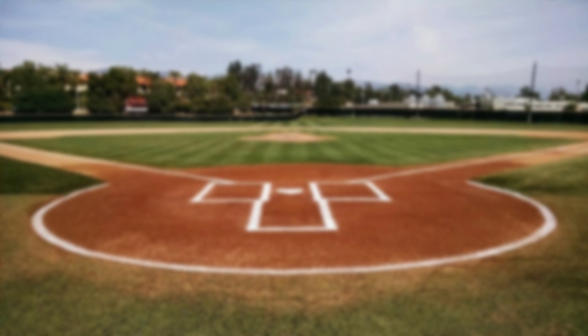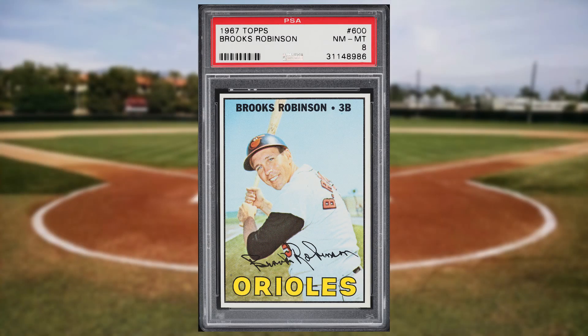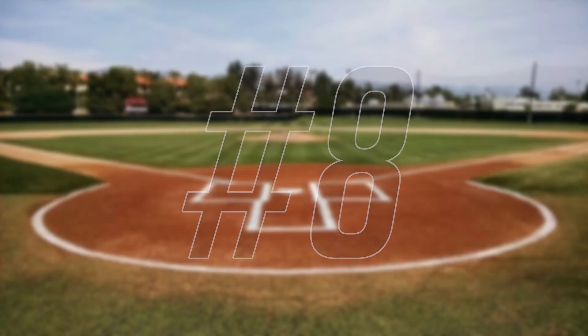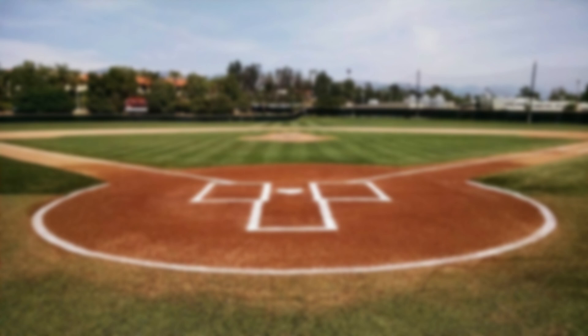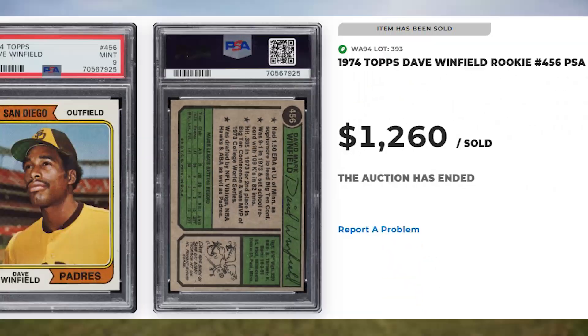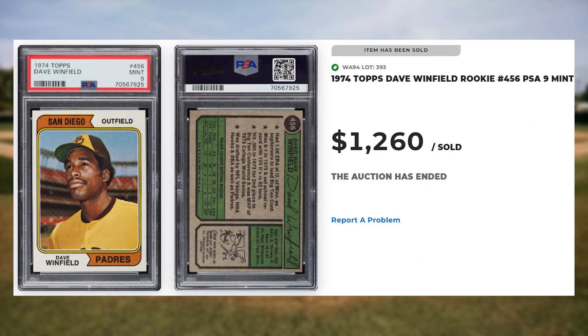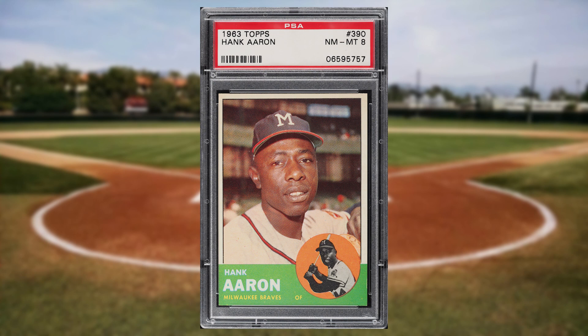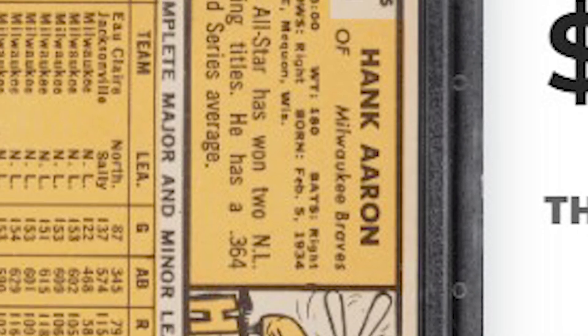Up next at number 9 is this 1967 Topps Brooks Robinson card number 600. This was a PSA 8 and it also sold for $930. We get our first of only 3 rookie cards to make the top 10 starting at number 8 with this 1974 Topps Dave Winfield rookie card number 456. This was a PSA 9 and it sold for $1,260. Up next at number 7 is this 1963 Topps Hank Aaron card number 390. This was a PSA 8 and it sold for $1,500.